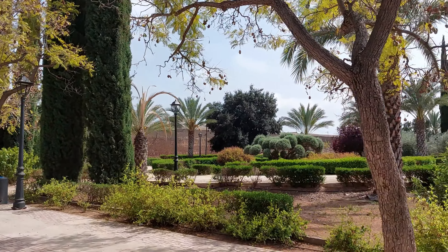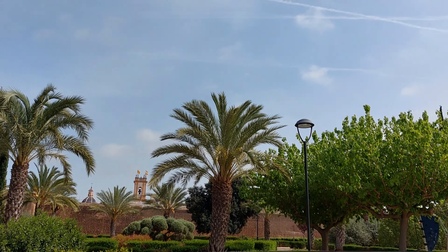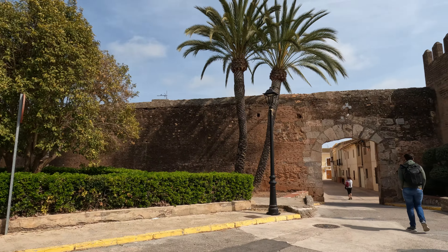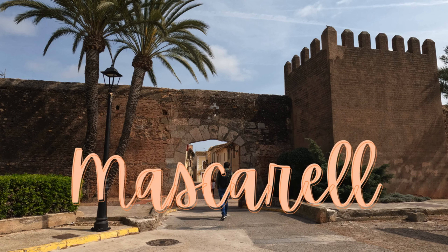Before we enter the murals of Mascaral, I just want to tell you that the garden of Mascaral is right in front of the main medieval entrance gate. Welcome to one of the magical villages in Spain — Mascaral. Let's explore inside!